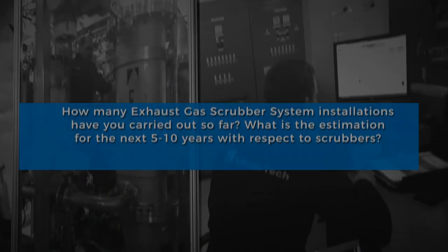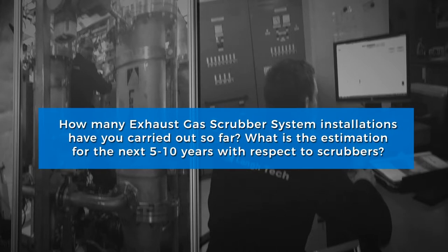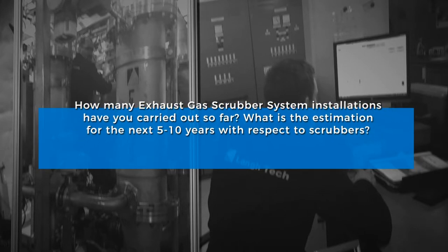The message to ship owners is to make early decisions so you will get equipment as soon as possible. At the moment the number is 17 complete systems from Longtec, and we estimate that the numbers will increase a lot in the coming years. On top of the complete systems, we also provide water treatment to other scrubber makers — there are around ten installations like this.